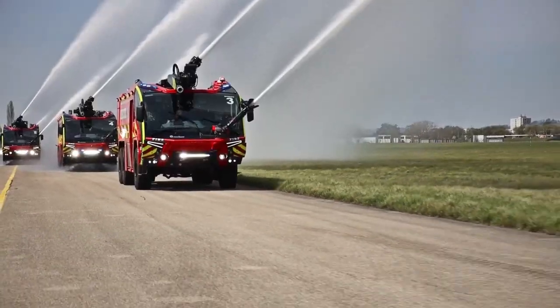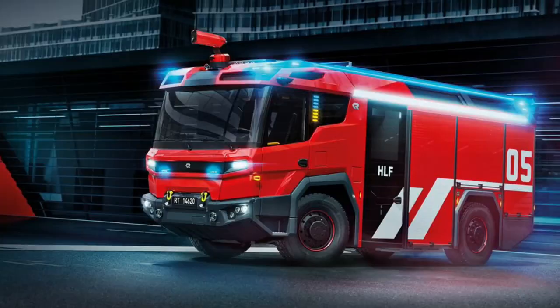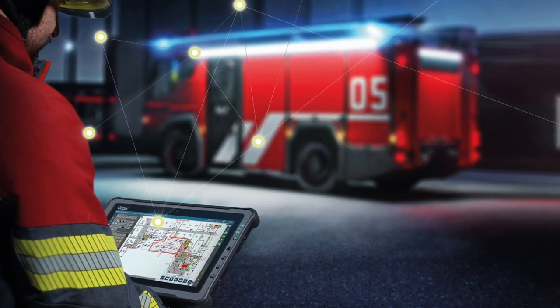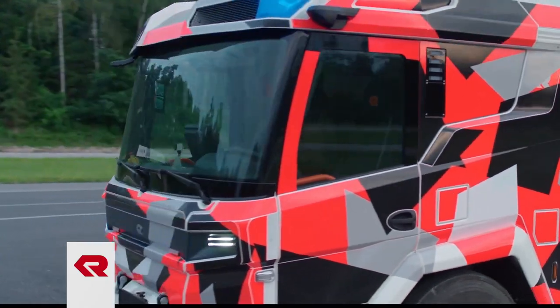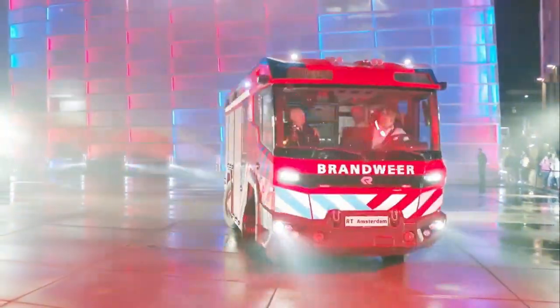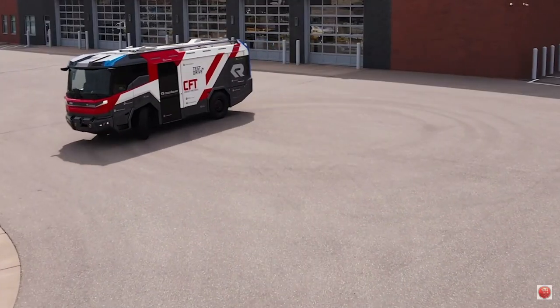In all seriousness, this company makes some beautiful trucks and their design and engineering process is reputed to be second to none. Starting from the ground up by using a newly developed wheel suspension system, the RT is designed to provide high levels of torque with a low center of gravity and an impressive all-wheel turning radius.